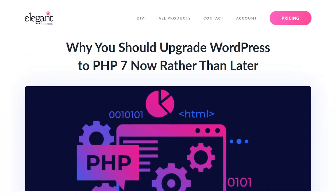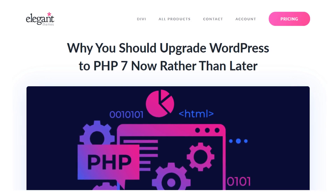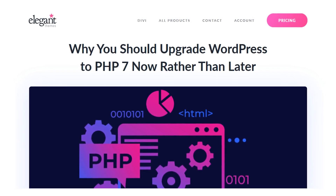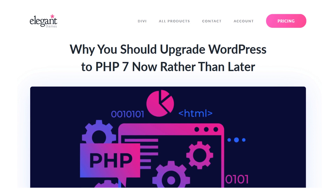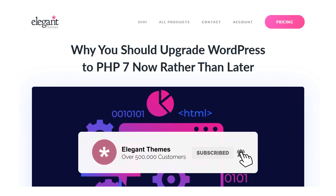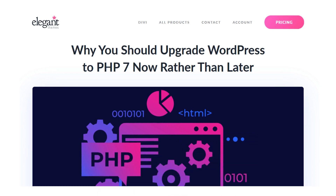There you go — you are now in the loop with everything related to PHP 7. As mentioned earlier, if you're a developer or advanced user that wants to learn more, we'll link a post in the description that goes in-depth on all of the new features. If you enjoyed this video, be sure to give it a like and subscribe for more content. Thanks for watching, and we'll catch you in the next one.